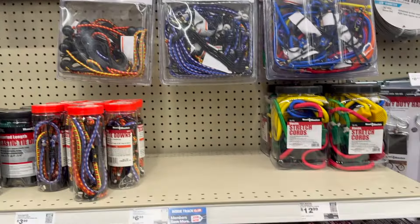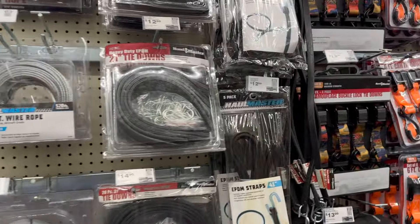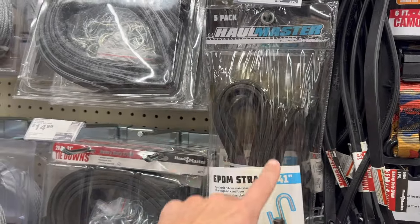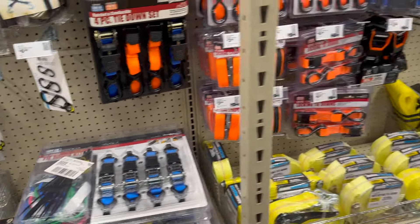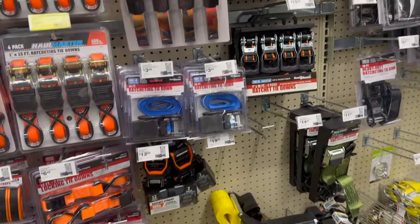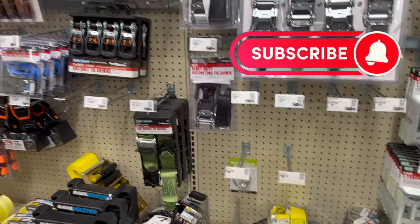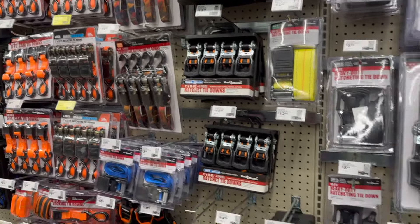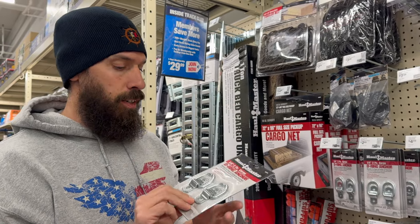Lots of bungees, tie-downs, straps, and all that good stuff for securing things in the back of your truck and in your basement. Some decent prices here, and it looks like they have the more heavy-duty kind too. We have lots of things like this in our RV, we use them all the time. Pretty good section of tie-downs, straps, and all that stuff for towing — pretty impressive, actually a good selection to choose from, and prices are definitely a little bit lower than some of the other box stores.